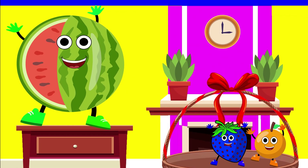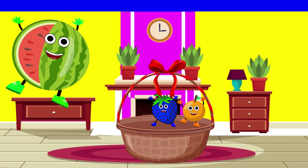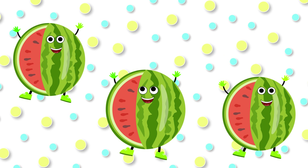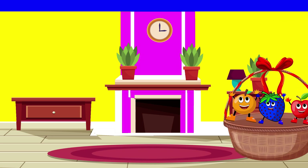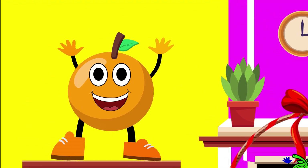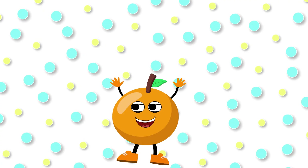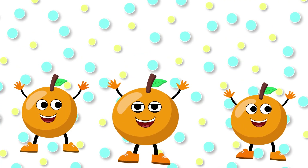This is watermelon. Its color is green. Green watermelon. This is orange. Its color is orange. Orange.